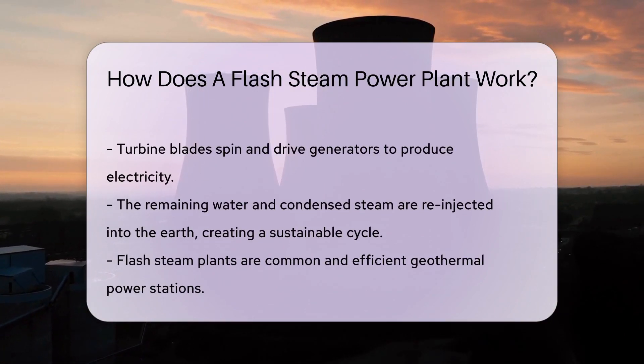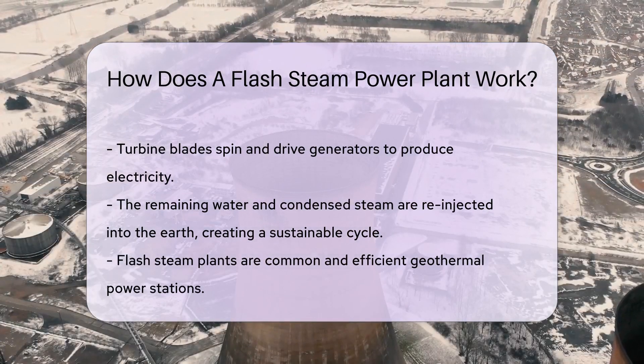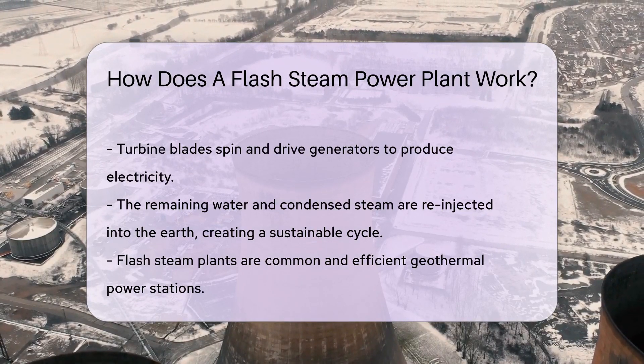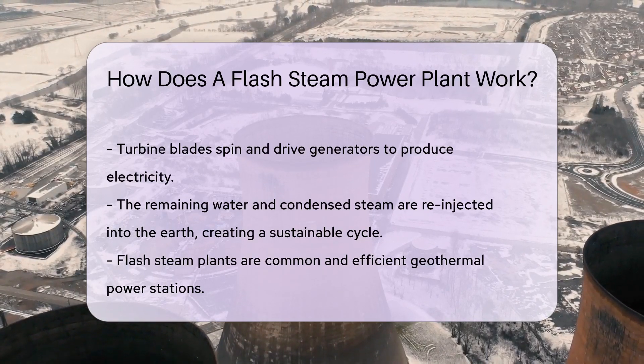This steam is powerful and can turn turbines. As the steam spins the turbine blades, they drive generators, and voila — we have electricity. The remaining water and condensed steam are injected back into the Earth, making it a sustainable loop.